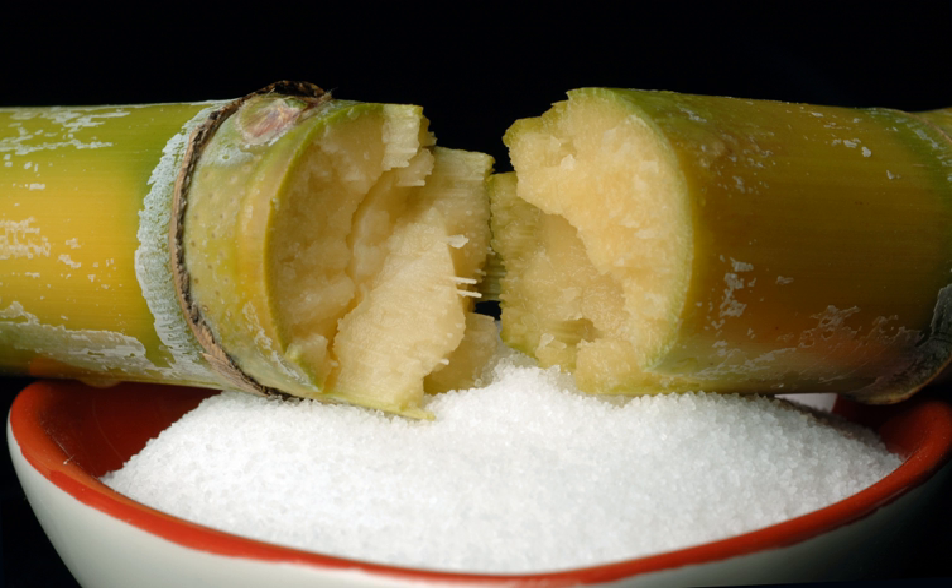Pine Honey, Turkish Kambali, is a type of honeydew honey. It is a sweet and spicy honey with some woody notes, a resinous fragrance, and dark amber color.